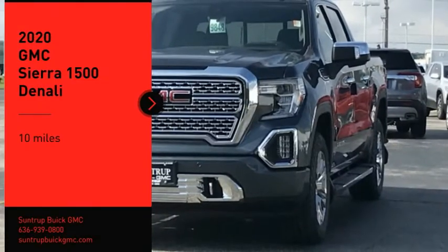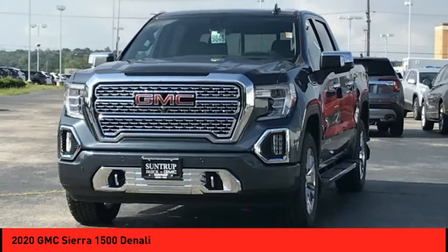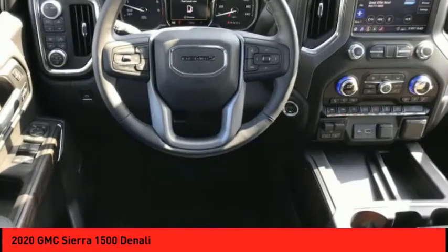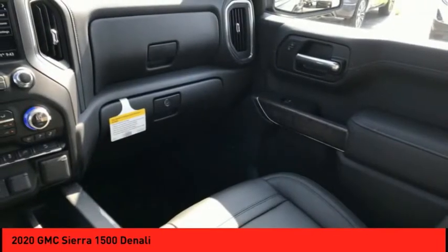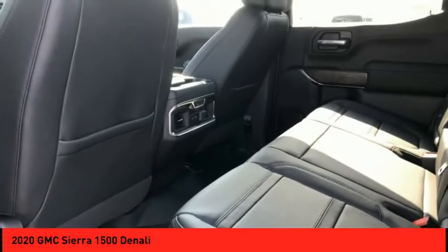Stop by and take a look at the 2020 Sierra 1500. The GMC Sierra is a full-size pickup with all the functionality you could expect. With multiple trim levels, the GMC Sierra provides a wide range of features for you to enjoy.